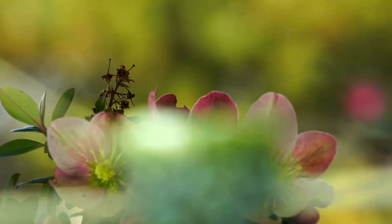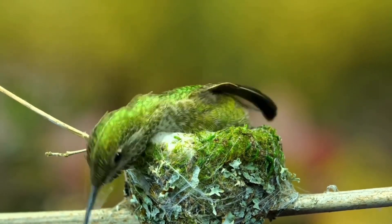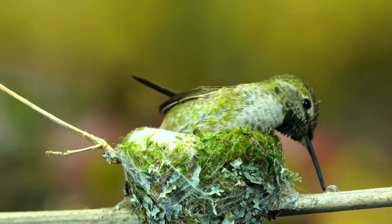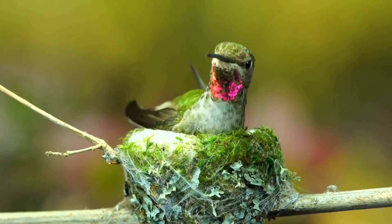After mating, the female is responsible for building the nest. Hummingbird nests are typically constructed in trees or shrubs and made of plant fibers, moss, and spider silk, shaped into a cup-like structure. The female lays one or two tiny white eggs, about the size of a pea, usually a day or two apart. She then incubates the eggs by sitting on them to keep them warm, typically for about 14 to 23 days depending on the species.